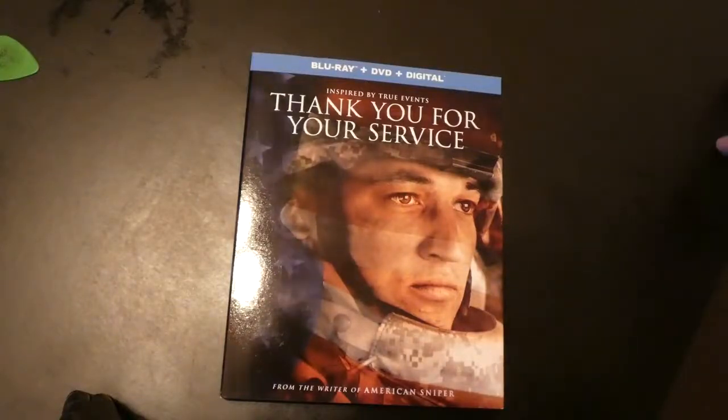Hey YouTubers, so this is an unboxing or unwrapping for the movie 'Thank You for Your Service,' inspired by actual events.